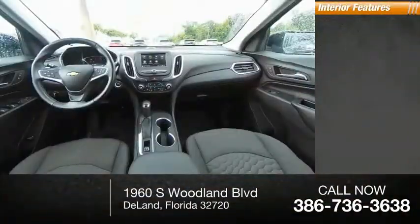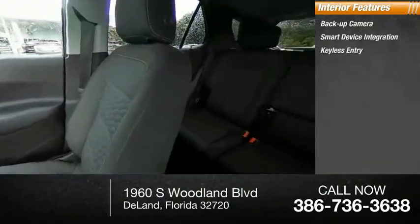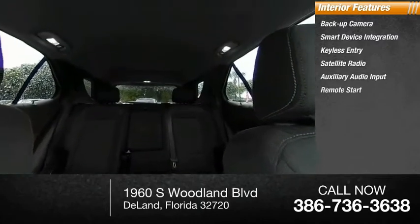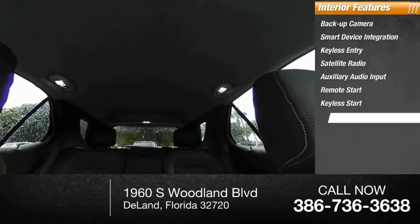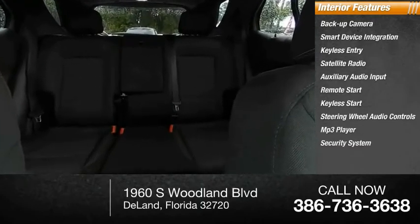Inside you'll find a backup camera, smart device integration, keyless entry, satellite radio, auxiliary audio input, remote start, keyless start, steering wheel audio controls, MP3 player, and a security system.